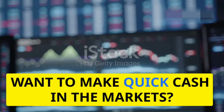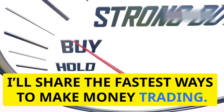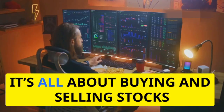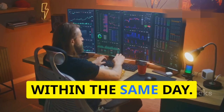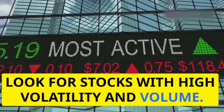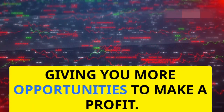Hey there traders, want to make quick cash in the markets? Today I'll share the fastest ways to make money trading. Let's dive in. First up, day trading — it's all about buying and selling stocks within the same day. Look for stocks with high volatility and volume, as these stocks have rapid price movements giving you more opportunities to make a profit.